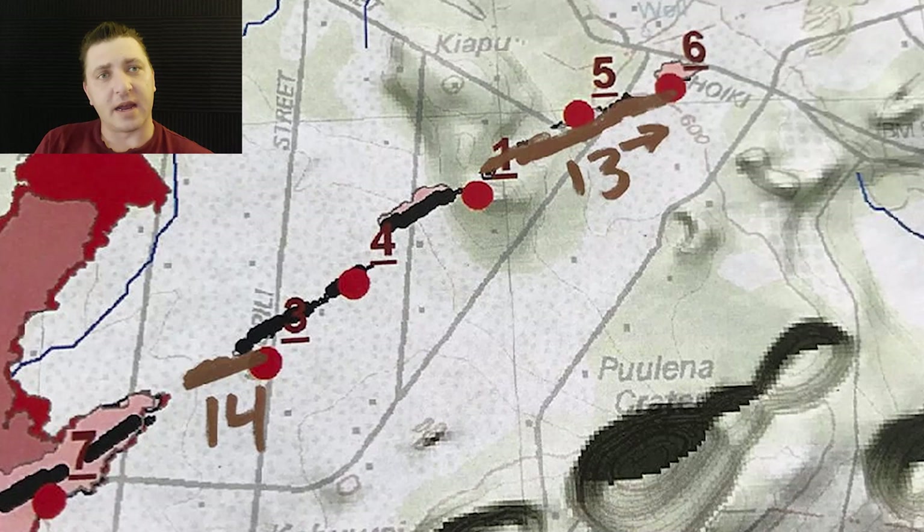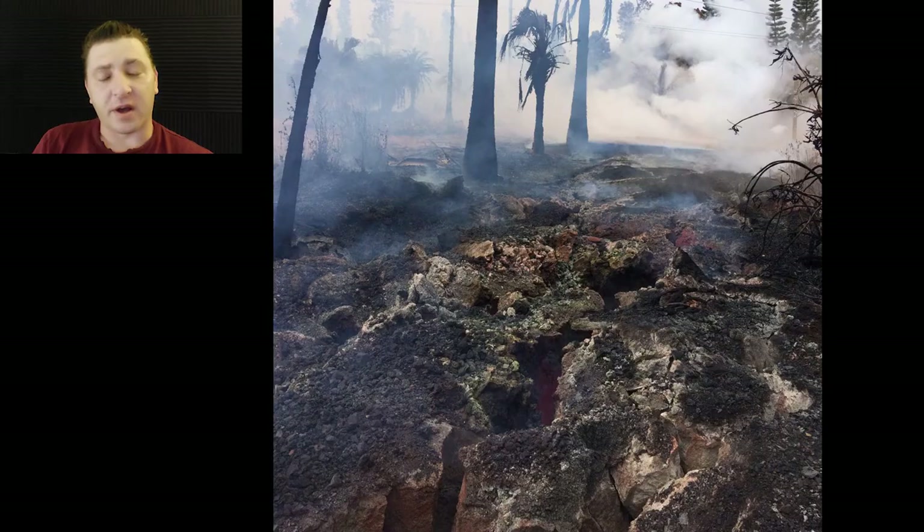Also on May 8th, it's the opening of Fissure 14 on Kalpili Street — again, on my parents' property. There's not any good footage of this fissure opening that day. The following morning, USGS took a photo of it.